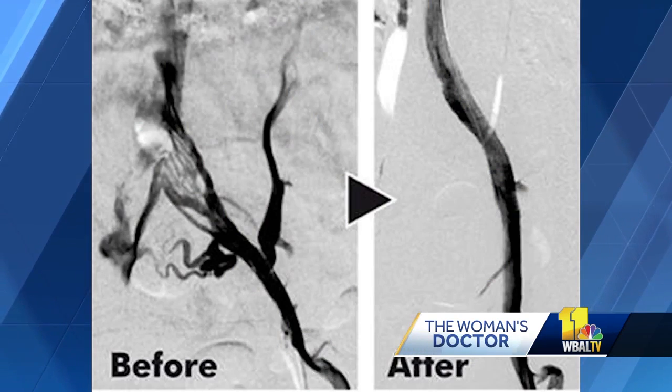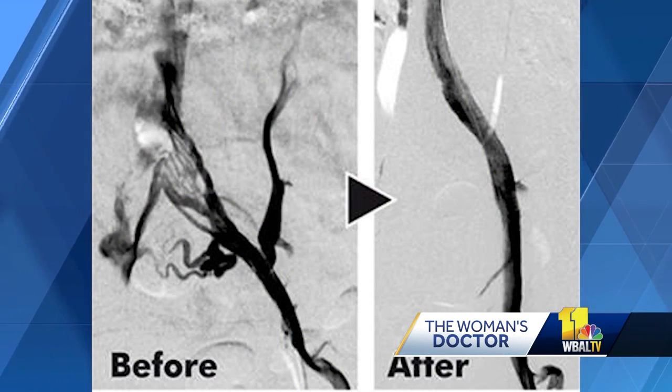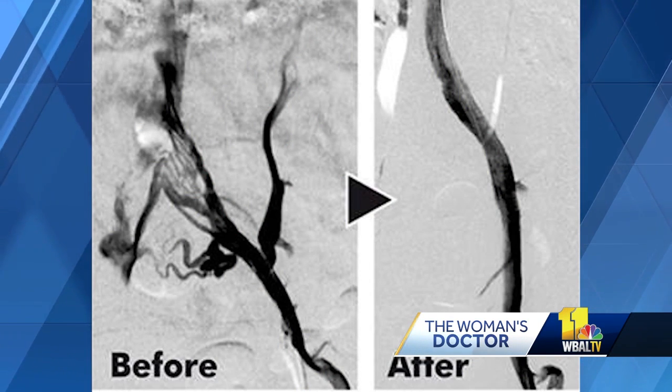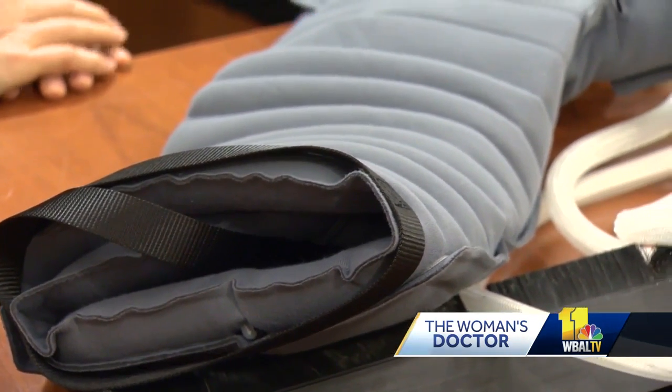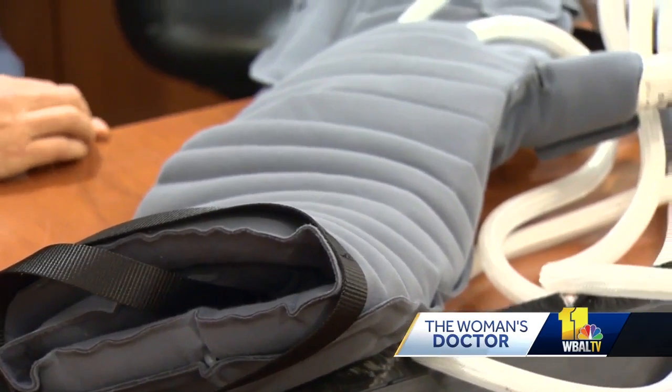Dr. Kim treats the condition with a stent, and improvement in blood flow is immediate. On the left is a vein before stent surgery, on the right after. Dr. Kim also recommends patients use a leg compression device several times a day to maintain the health of the vein.